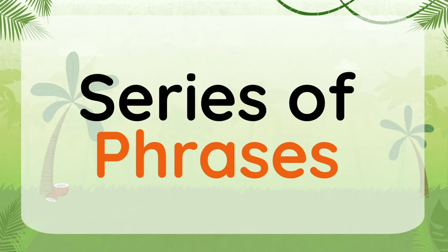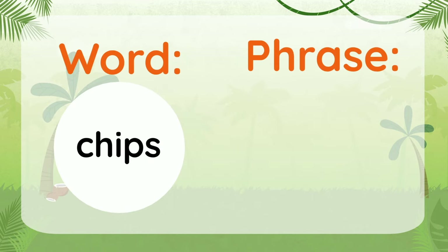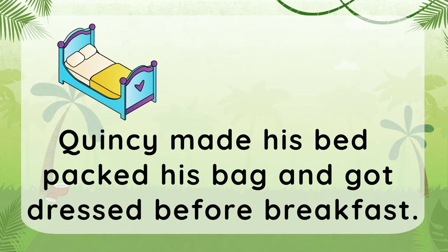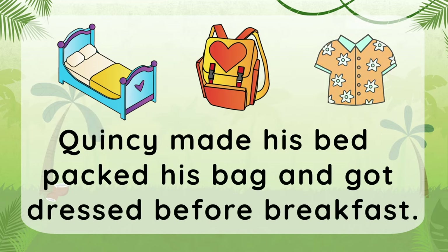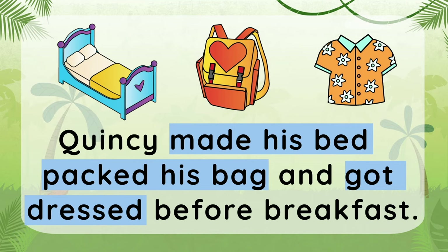This time, let's place commas in a series of phrases. A phrase is not just one word, but a group of words. Quincy made his bed, packed his bag, and got dressed before breakfast. We have three phrases here that tell us what Quincy did: made his bed, packed his bag, and got dressed. Where should you put the commas? Let's put a comma after 'made his bed,' then another one after 'packed his bag.'